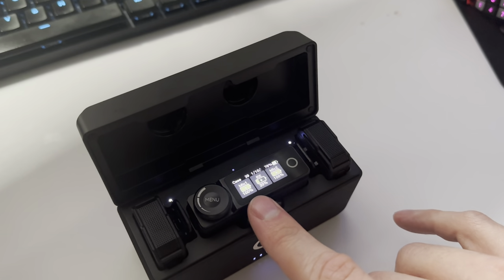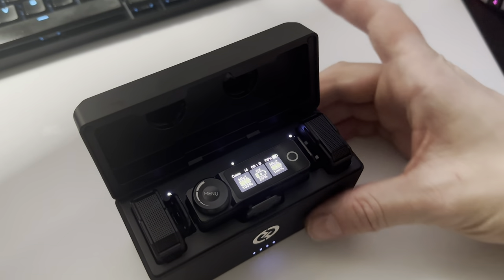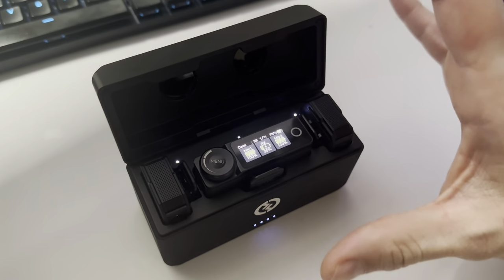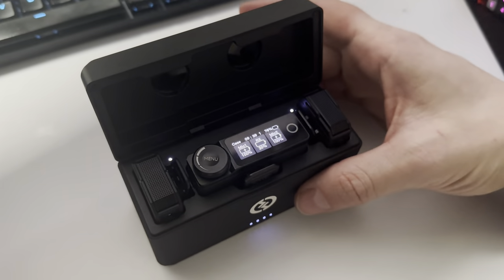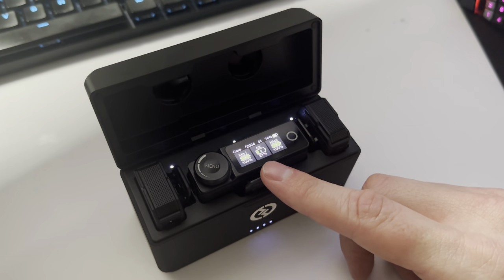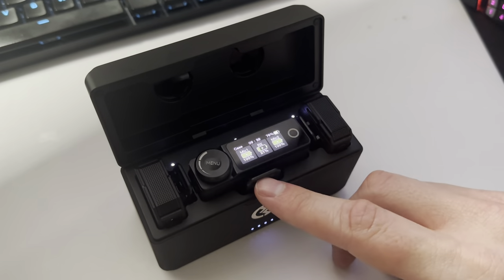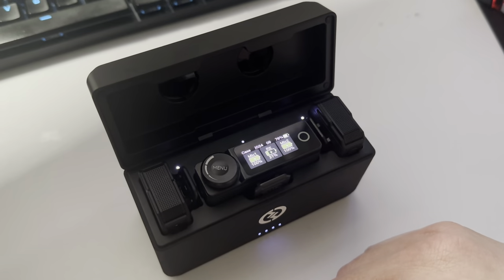I don't have that problem. But for whatever reason, this thing drains throughout the night — even though it's not in use, it's in the case, and the case is fully charged. I normally have this at 100% charge when I go to bed, and then when I came back today and opened it up, it was at 5% battery.